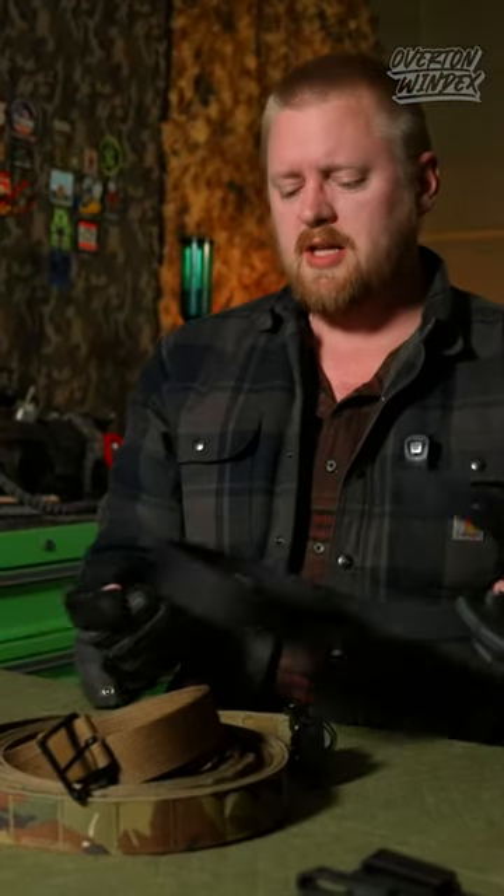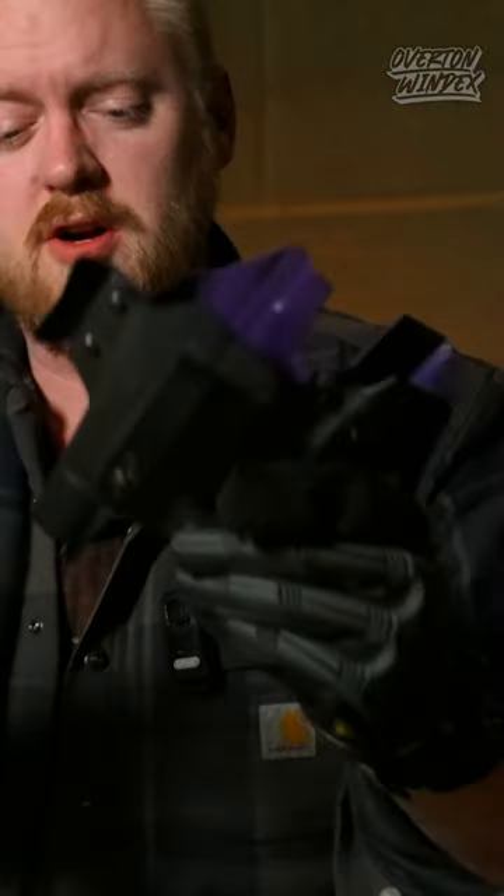It's very, very slim. Number two: bulk. You want this thing to not be cumbersome. You're going to be wearing it all day, every day with a gun — sometimes a full-size gun with a Surefire X300U on it. Don't be adding bulk with your belt.